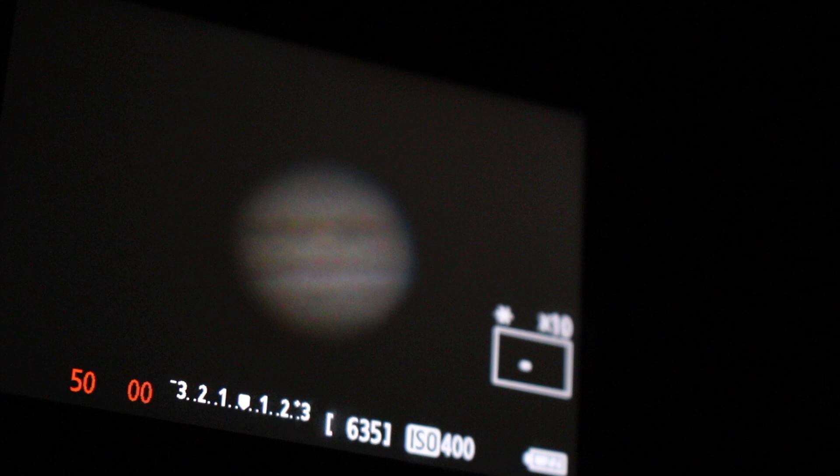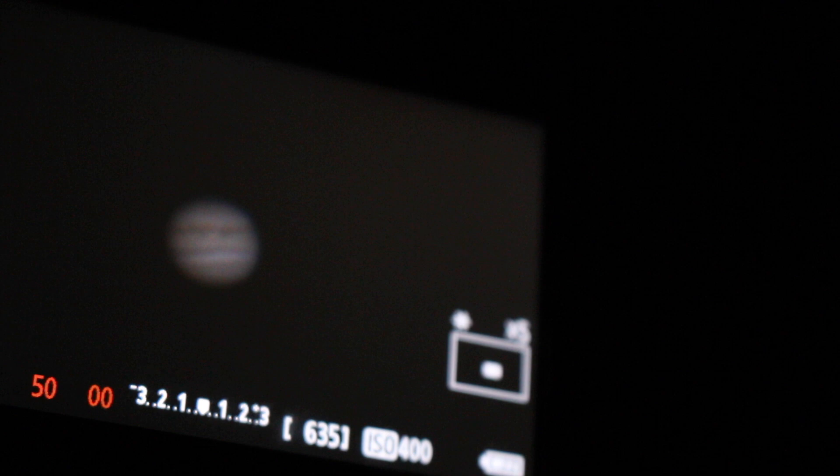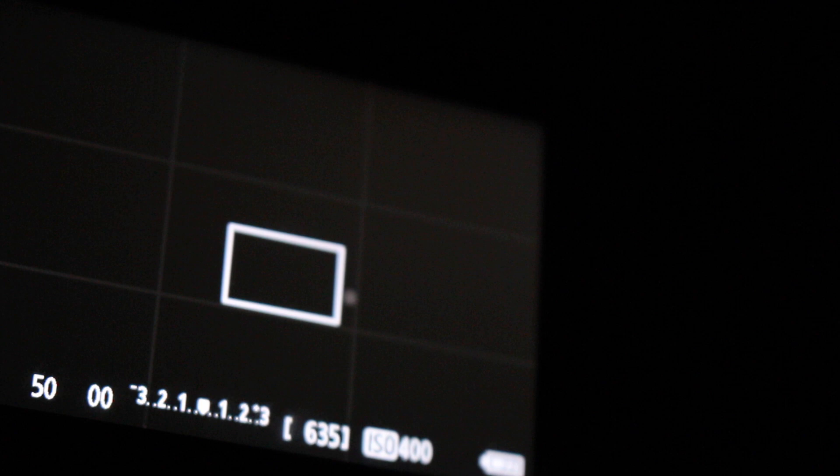That should give you a rough idea of what you can see through the Sky-Watcher 8-inch Dobsonian with my gear. Seeing conditions tonight are good, but I think there's a very thin layer of high clouds because looking through my finder scope there's a small glare — a little bit of haze around Jupiter. So there's a very slight layer of clouds there.